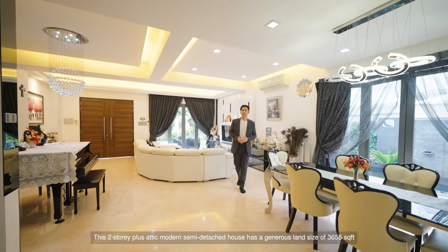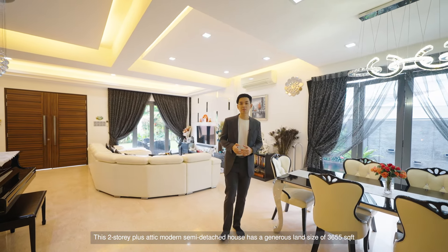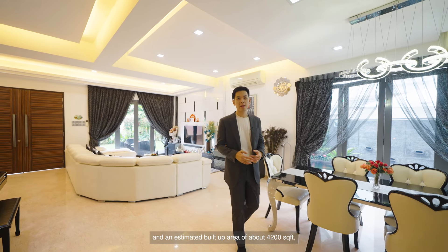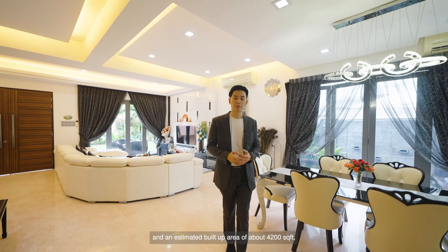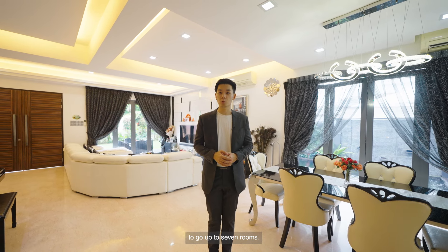This two-story plus attic, modern semi-detached house has a generous land size of 3,655 square feet and an estimated built-up area of about 4,200 square feet, consisting of 5 bedrooms and 5 bathrooms, with the potential to go up to 7 rooms.